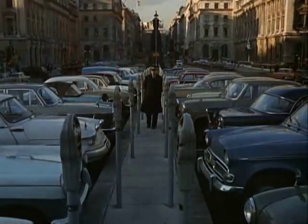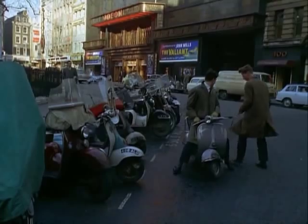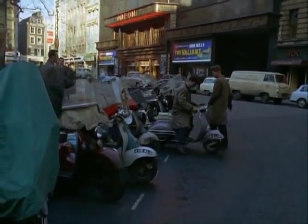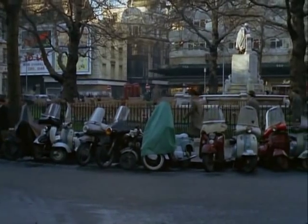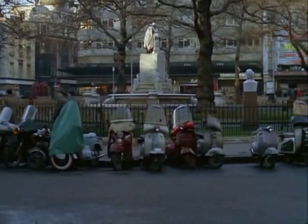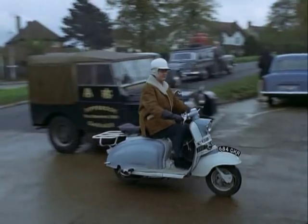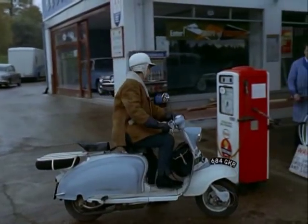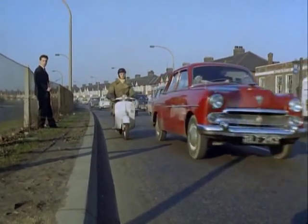Parking a scooter is easier than parking a car. With these advantages and its relatively low price — an average machine costs about 160 pounds — it's not surprising that the scooter population of Britain has in ten years increased from 4,250 to 470,000. And of course, a scooter can be run on a shoestring. Most scooters will do around 100 miles to a gallon of oil and petrol mixture.